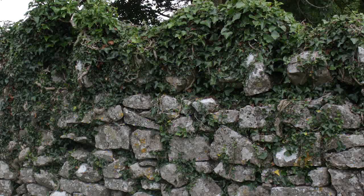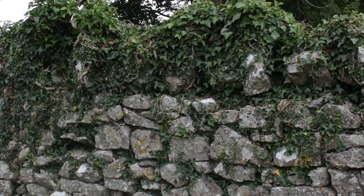It's important not to let ivy take hold of your walls, because it will grow deep roots and push stones out of place, causing the wall to fall.